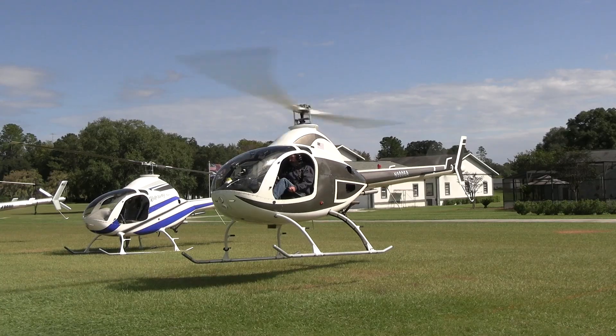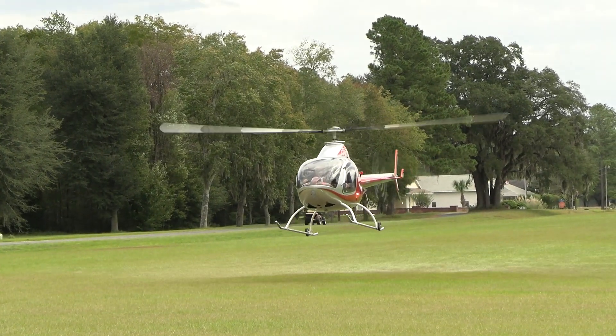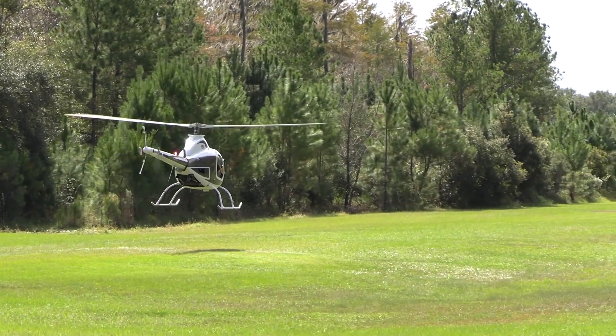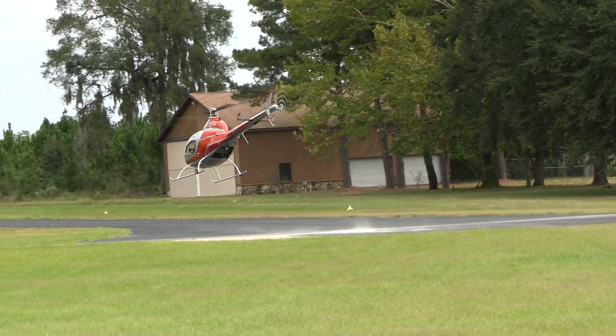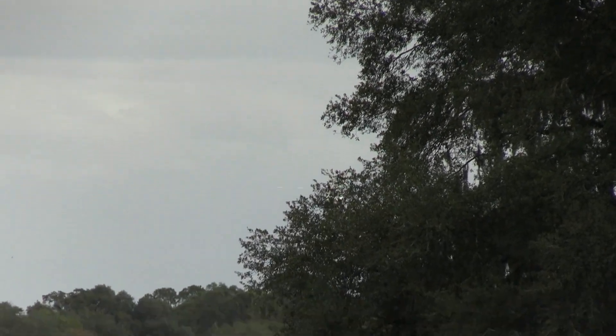In this episode of the Experimental Aircraft Channel, we speak with Joel Amick who built his very own personal helicopter.